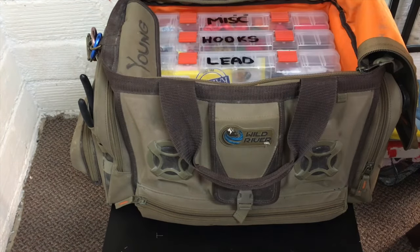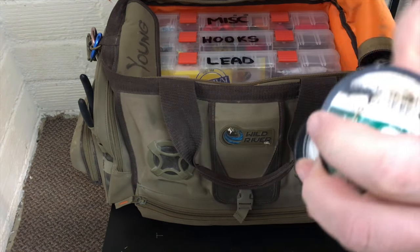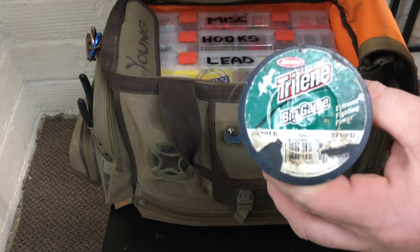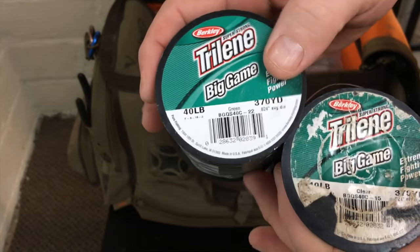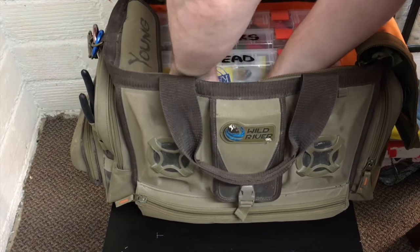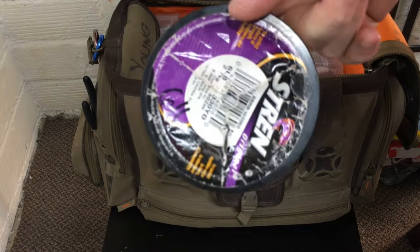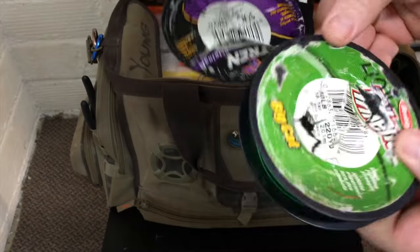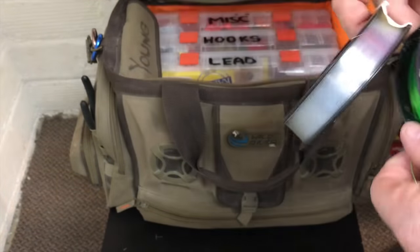I keep a couple of different types of line in there. I keep some Trilene Big Game — this is 40-pound test, and so is this — I keep this for my leader line. I just keep a couple rolls of that in there. I've also got some 6-pound test that I use for tying off sinkers on some three-way rig setups, and some more 40-pound test for additional leader line.